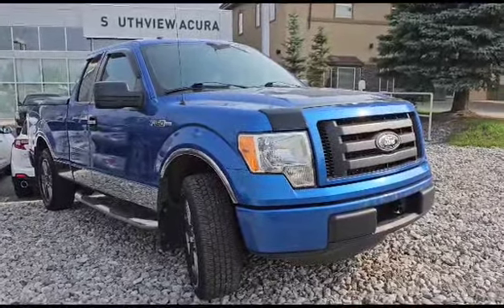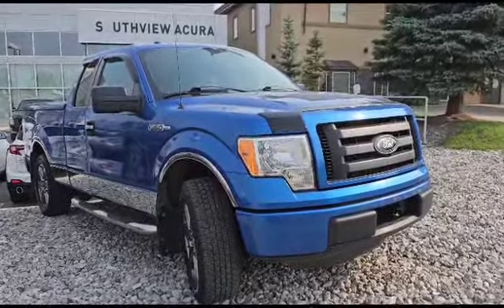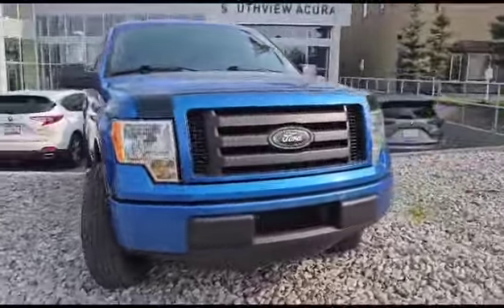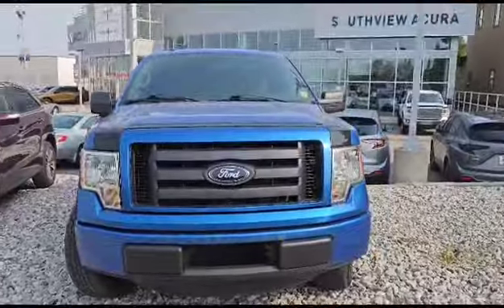Good morning, this is Nick here with Selfie Acura. Thank you for the inquiry for this 2012 Ford F-150. I'm going to do a quick walkaround video on it and show some options, so let's start with the front here.